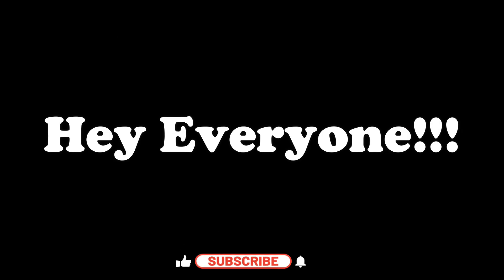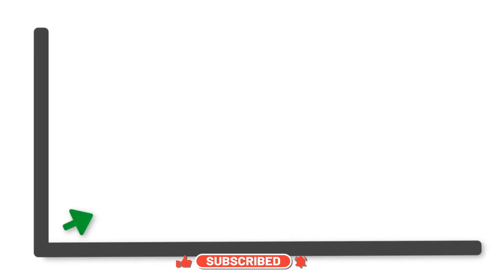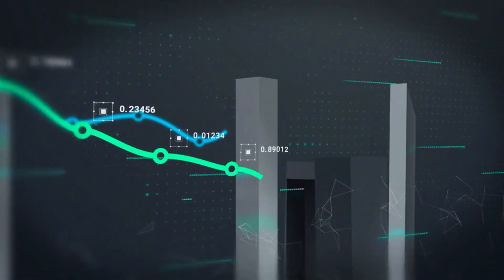Hey everyone, in this video we're going to talk about the top 10 best data analytics certifications that can elevate your career, boost your earning potential, and position you as a go-to expert in the world of data analytics.